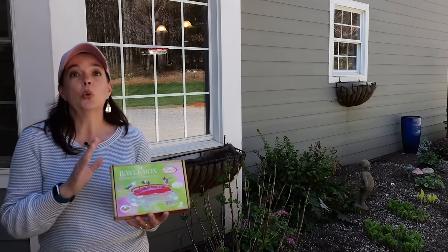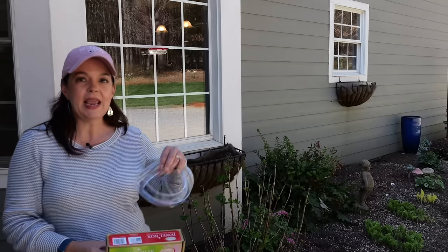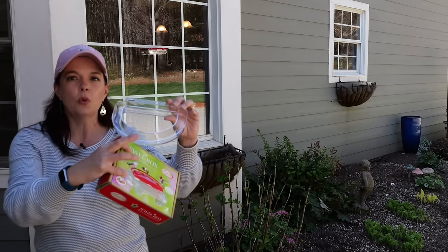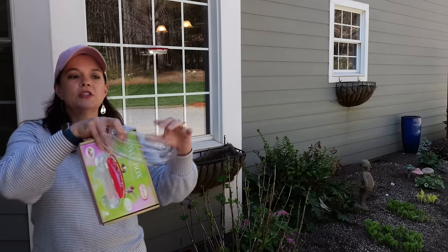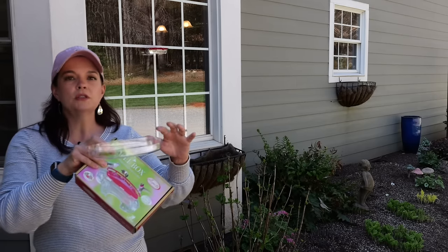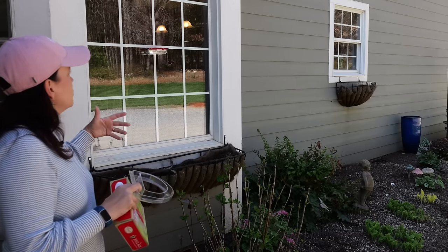I went and grabbed a new one because ours was getting quite old and brittle. It comes with an ant moat - you fill this up with water and the hummingbird feeder sits down inside of it, so if you have a problem with ants crawling up trying to get to the nectar, this is a great option. I don't have that problem so I just left the moat off.